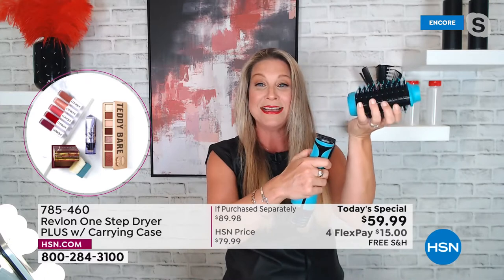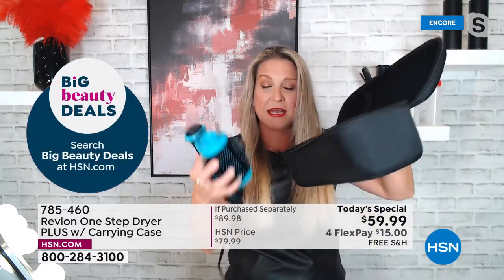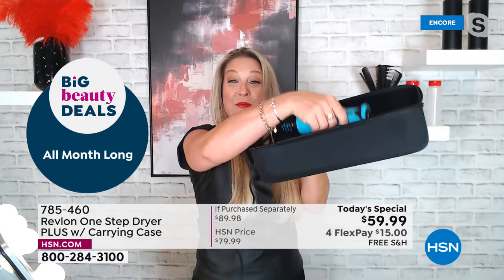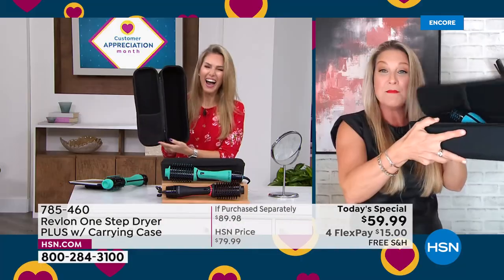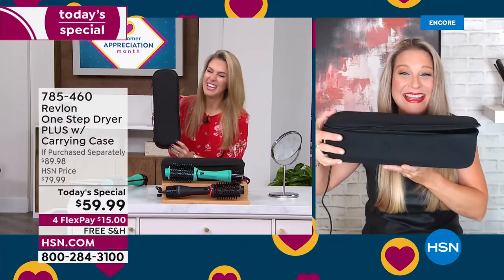It couldn't be more convenient — you just pop the little button, it unlocks, and you take the tool with you. You can leave it under your sink or wherever you're going. Look at the size of this carry case.